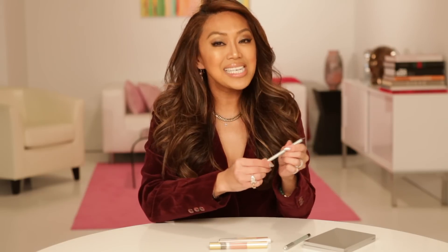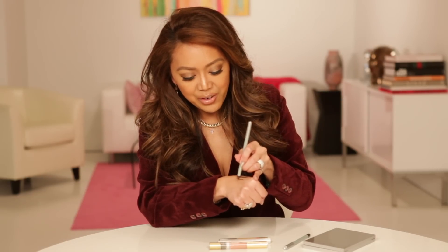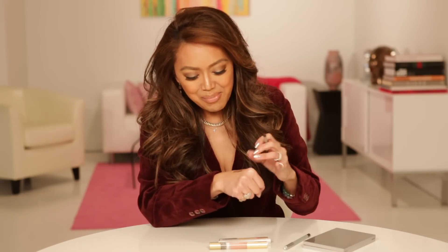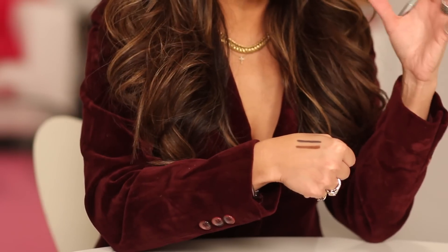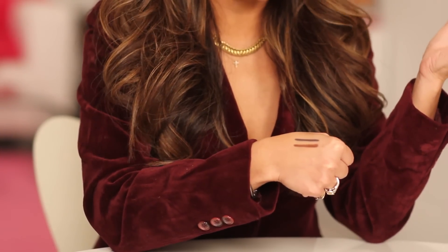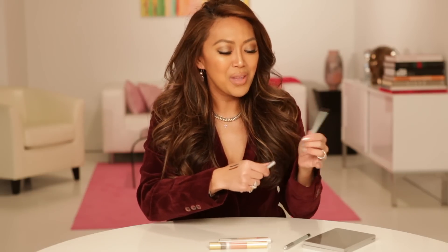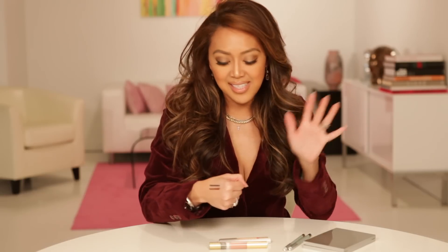Now, brown eyeliner girls — and I know there's a ton of you out there and I get it. Brown is soft, brown is pretty, but again, sometimes brown can look flat. How about a little Lucky Penny eyeliner? This color makes me crazy because look at how gorgeous that color is. There's a great softness to it, a light reflection — it almost looks like, well, a Lucky Penny, which is why we named it that. It adds a brightness to your eyes and really makes your eyes pop. So brown eyeliner ladies, try something a little bronzy.